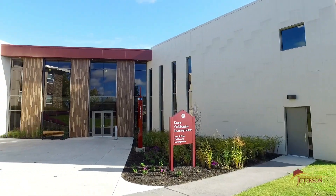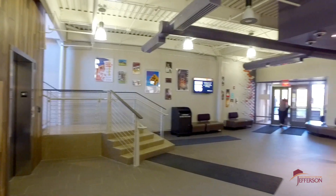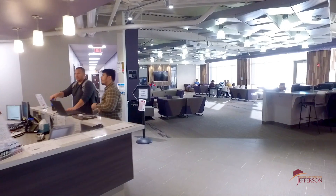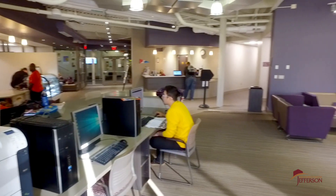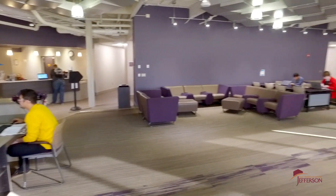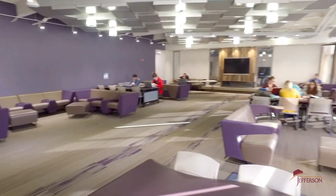Directly across from East Hall is another new building on campus — the Dean's Collaborative Learning Center, or CLC as we like to call it. On the first level you'll find all services dedicated to helping students, from veteran services to academic coaching to career planning — everything you need to make the most of your SUNY Jefferson experience.